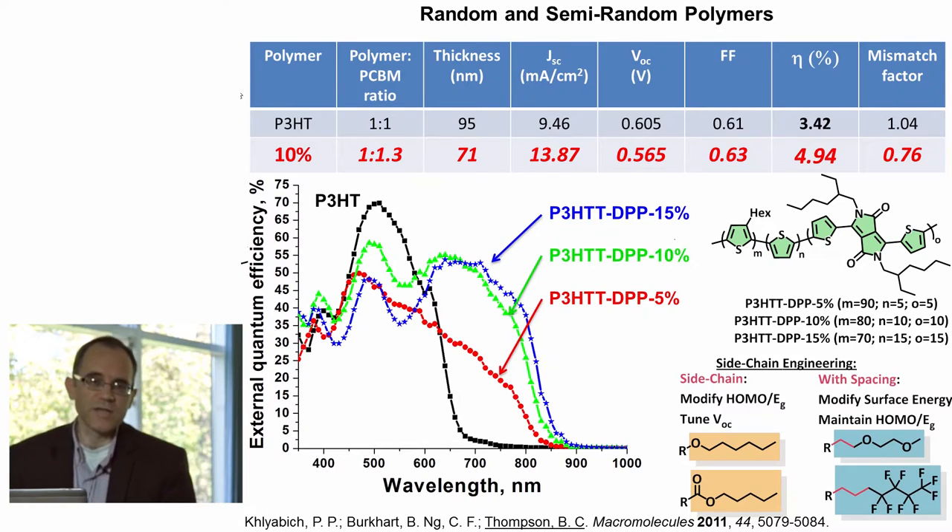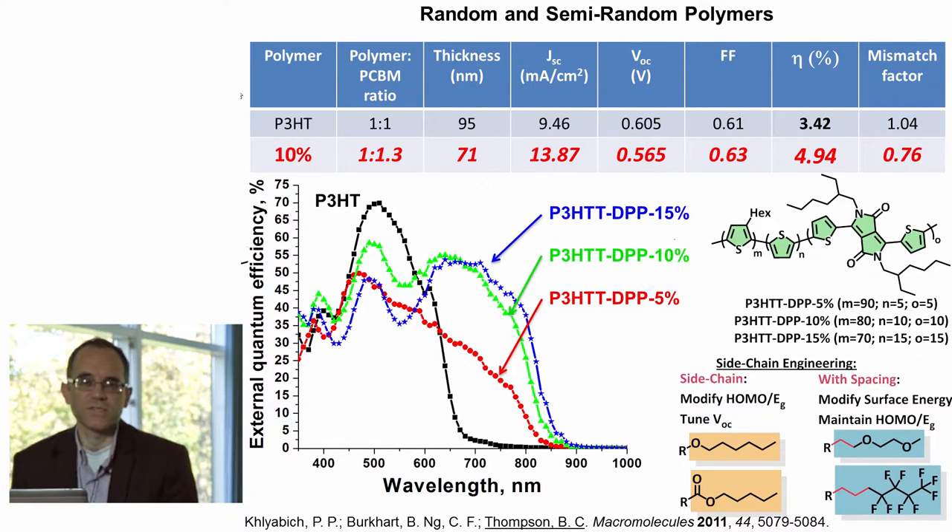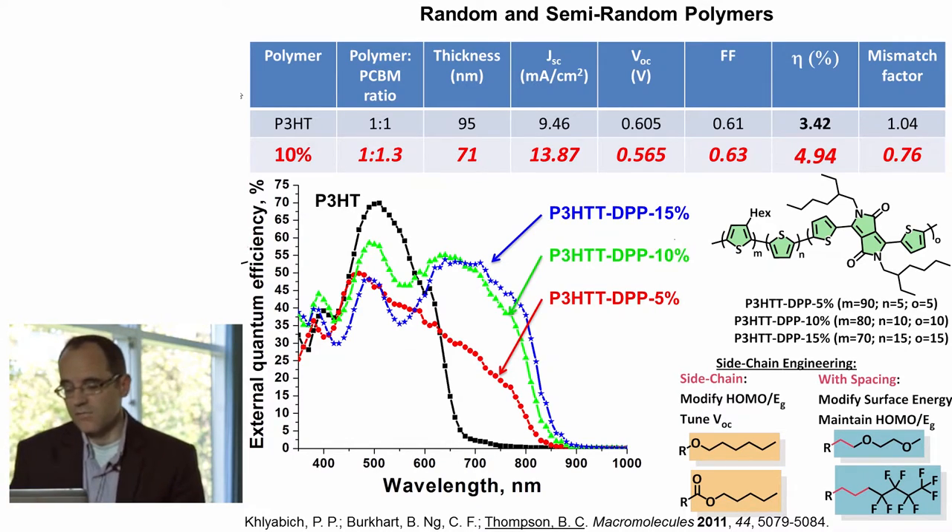Another nice thing about the random polymers is that by changing the amounts of the different components, we can finely tune properties. For example, by adding electron-rich or electron-withdrawing side chains, we can fine-tune the HOMO and LUMO energies. Additionally, we can add fluorinated or other hydrophilic side chains in order to fine-tune surface properties and blending capacity with the polymers. This has been a very successful class of polymers, and I refer you to the earlier slide which gives a number of references for our work on this.